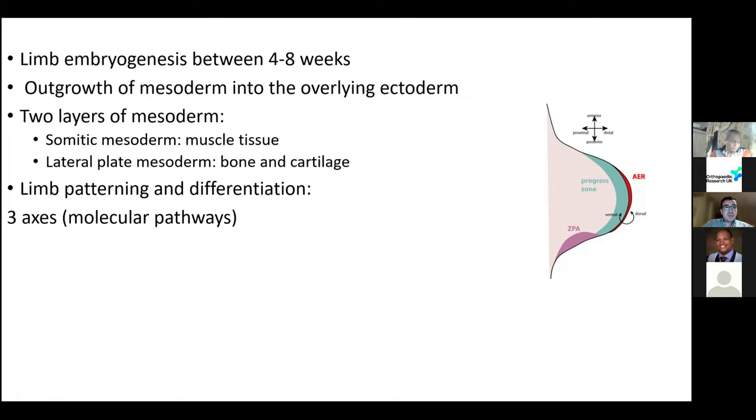Limb bud development is described in three axes, each with a different molecular pathway. These names are difficult to memorise, but they do come up in the exam as MCQs in the first part and can be asked in the second part VIVA at the basic science table.